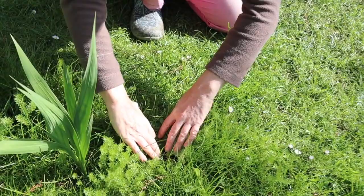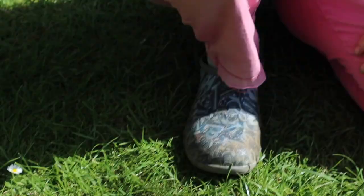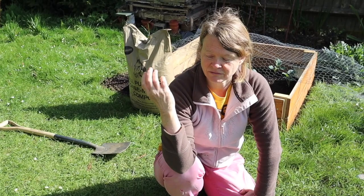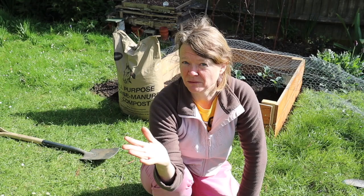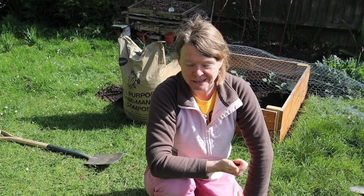I'm just going to lift aside this cowslip leaf and my cameraman is going to come in and show you this little hole — you can see the soil mounded around the side and a sizable hole in the middle. There are a few of those around this lawn that have been appearing over the last couple of weeks — at least five or six. I've been staking out these holes trying to find out who's in there, and that's what we're going to be talking about this week.